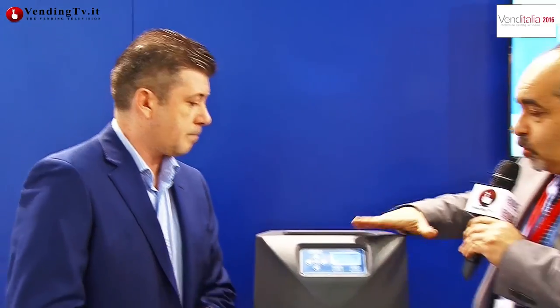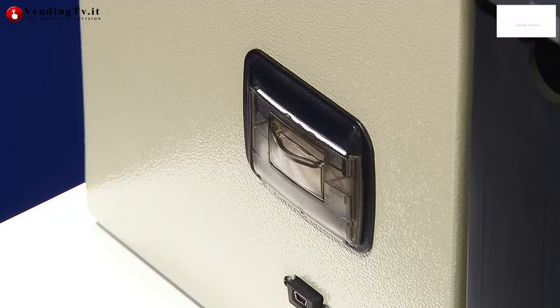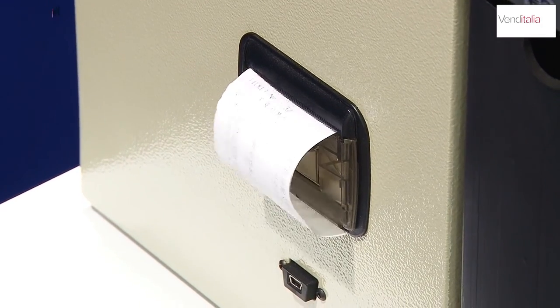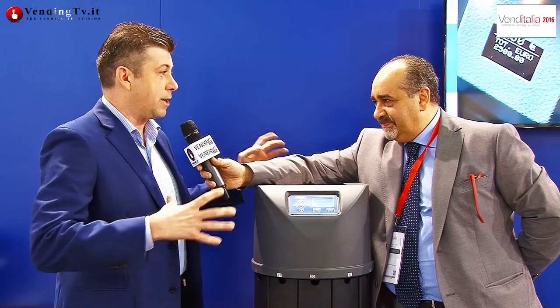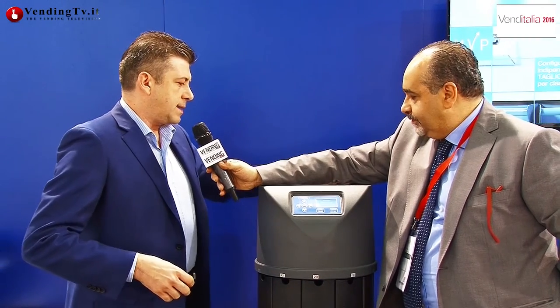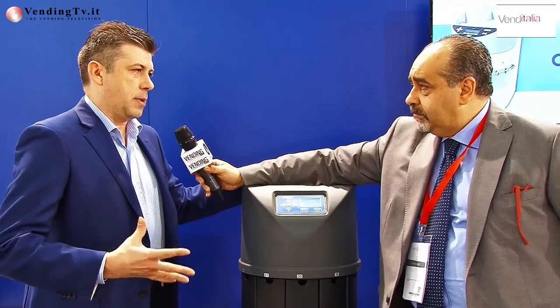Cominciamo da questa macchina qui: questa è la Brava 7, una macchina che ormai compie due anni, realizzata proprio per chi comincia a far girare il proprio business e ha bisogno di contare quantitativi importanti di denaro. È una macchina realizzata con un sistema di pulizia del sensore che ad ogni conteggio aiuta l'operatore a minimizzare le operazioni di pulizia della macchina.